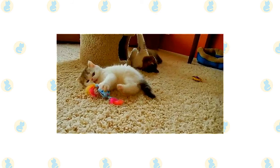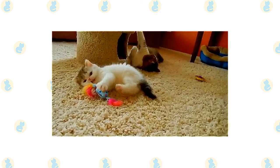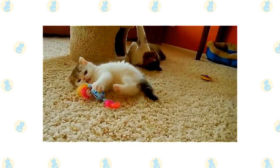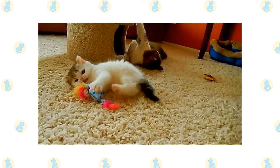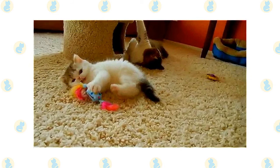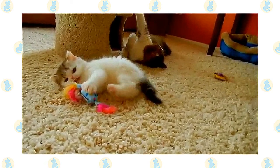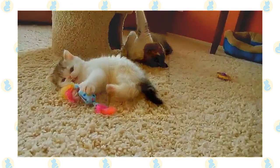They follow faithfully after family members and wait patiently for any attention to come their way. Exotics are little heard, but when they do speak it is in a soft, pleasant, and musical voice. An exotic's needs are simple: regular meals, a little playtime with a catnip mouse or feather teaser, and lots of love, which is returned many times over.